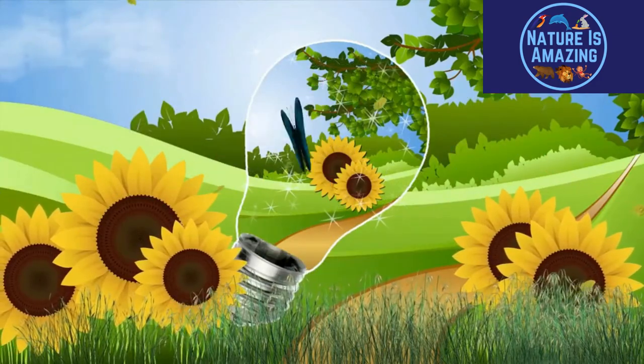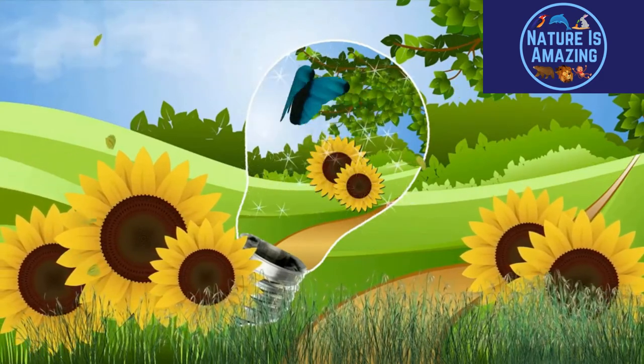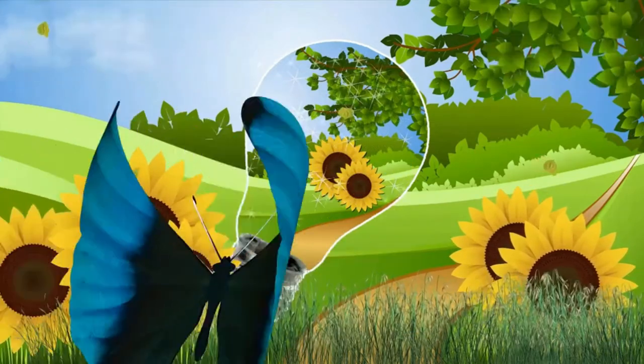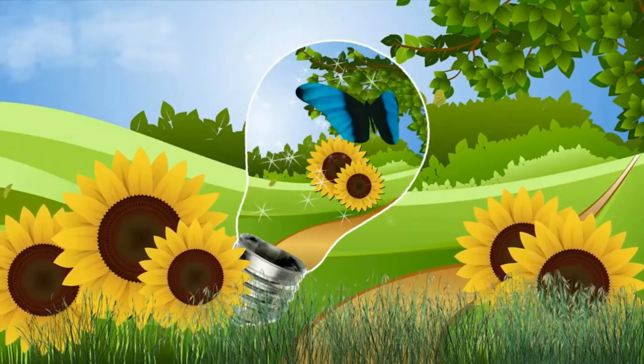Welcome to Nature is Amazing. Here at Nature is Amazing, we show you the beautiful, the strange, and the most exotic animals and plants you will ever see, all from the comfort of your home. Today on Nature is Amazing, we'll be showing you some of the most unique butterflies on the planet.